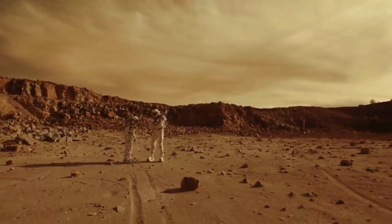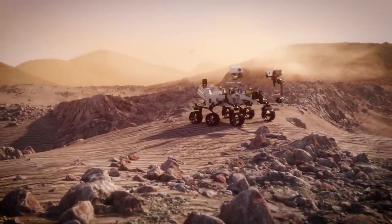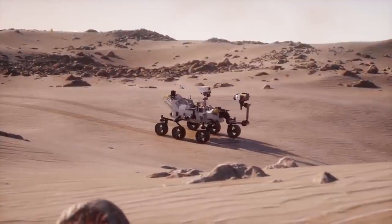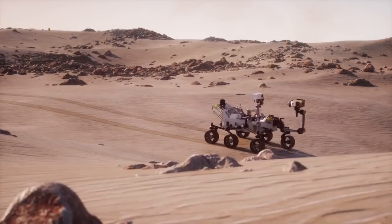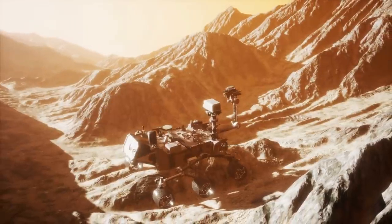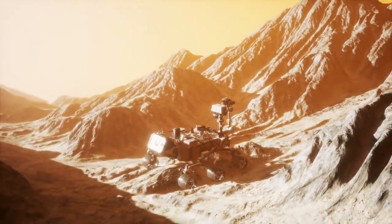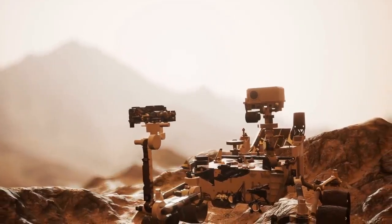SHERLOC will photograph rocks and map the chemicals it detects across the images. The rover's SuperCam instrument, an evolution of Curiosity's ChemCam, will zap target rocks with lasers and determine the chemical composition of the resulting vapor. SHERLOC, PIXL, and Perseverance's rock drill sit at the end of the rover's seven-foot-long or 2.1-meter robotic arm, which can move with five degrees of freedom. META, MOXIE, and RIMFAX are on Perseverance's body, and Mastcam-Z and SuperCam are on the rover's head-like mast.